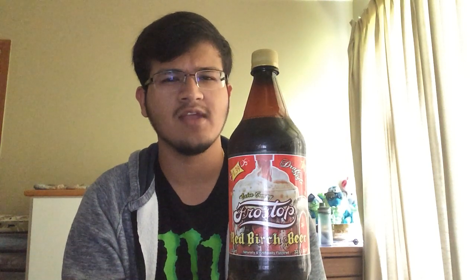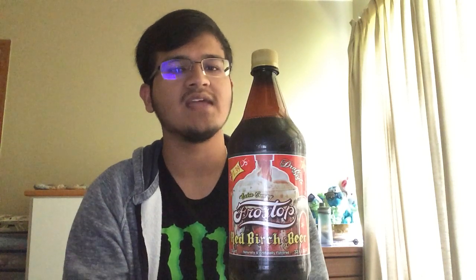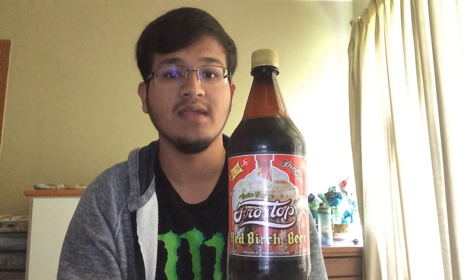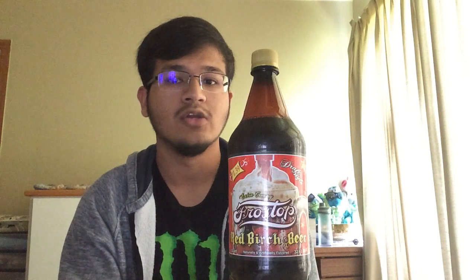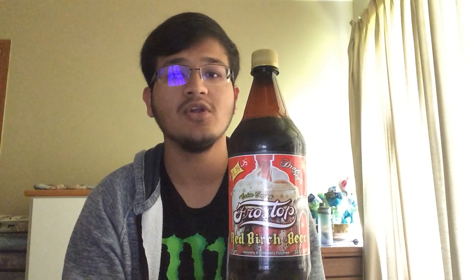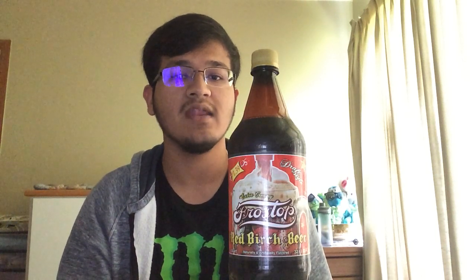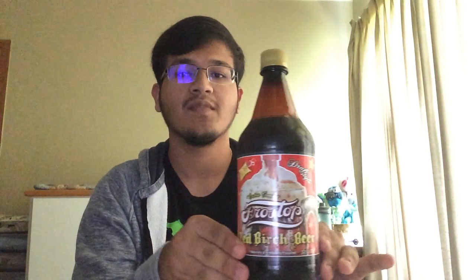I'm a fan of extra creamy, but sometimes when things are extra creamy you're just drinking cream, and I'm not the biggest fan of that. As for draft style, I'm not 100% familiar with it and I wouldn't want to lie to you about something I'm not sure of. So look it up for yourself, do some research, learn a new thing, have fun.